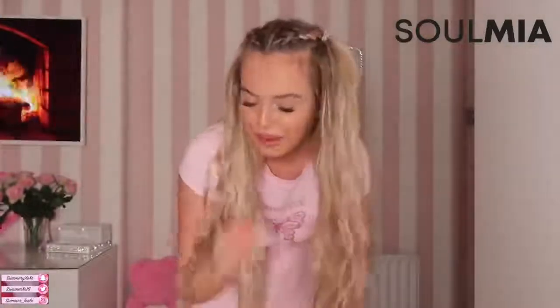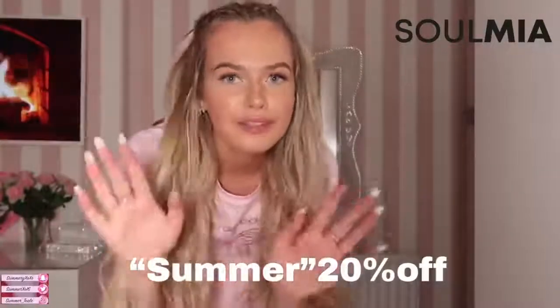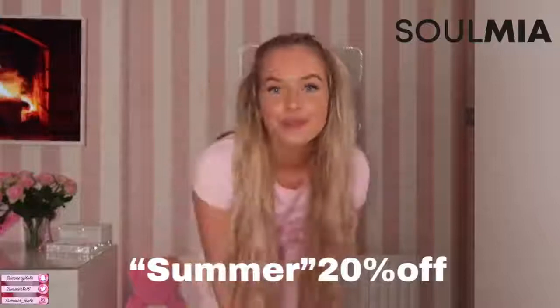Thank you so much to Soulmia for working on this video — I absolutely loved nearly everything. Some of the colors I wasn't the biggest fan of, but that's my fault because I picked them. I'm really impressed and if you want to check them out, make sure you do — we've got to support non-big-chain brands, especially going through hard times. Remember you can use my discount code 'Summer' — capital S, lowercase u-m-m-e-r. Thank you again for watching, I love you all — like, comment, subscribe, bye!